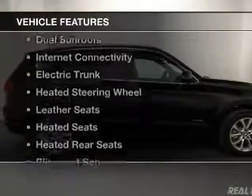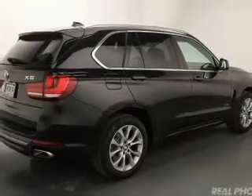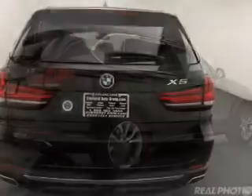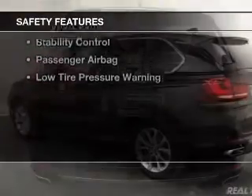The features include a turbocharger, dual sunroofs, internet connectivity, electric trunk, heated steering wheel, leather seats, heated seats, heated rear seats, blind spot sensors, and power folding mirrors. Safety was made a priority with these features.